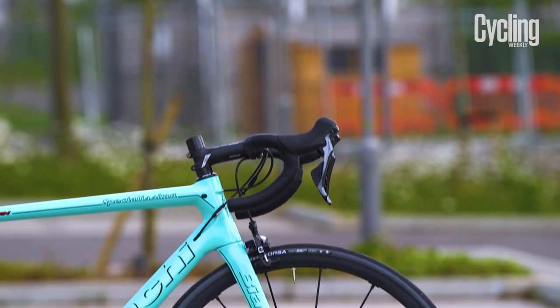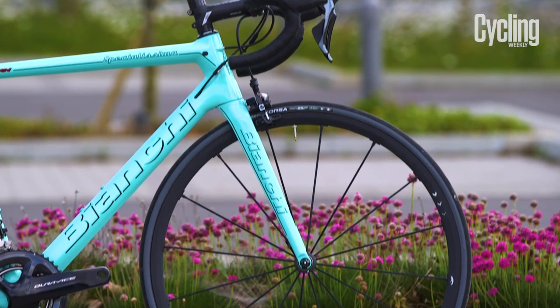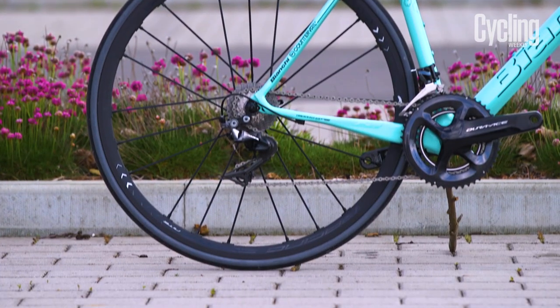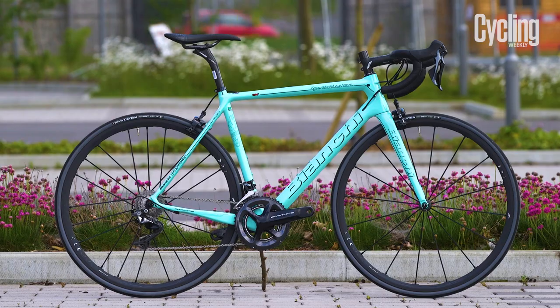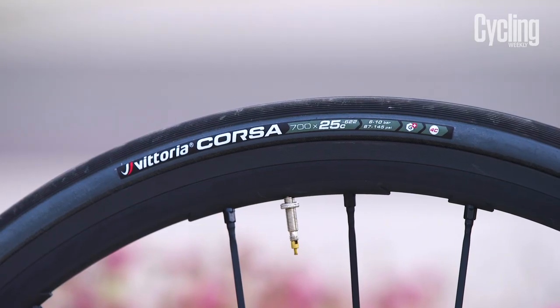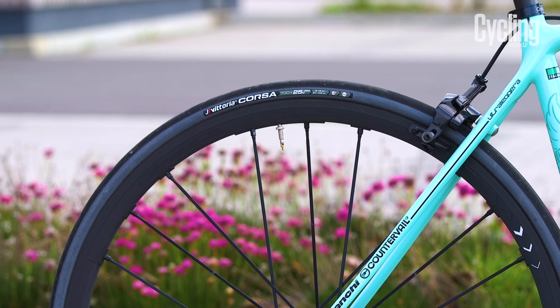Bianchi specs Fulcrum Racing Zero Night Black alloy wheels which, although they look smart, weigh just over 1,500g. It would be nice to see a set of low-profile carbon hoops to better complement the bike. But the graphene-containing 25mm Vittoria Corsa tyres roll fast and are very comfortable.